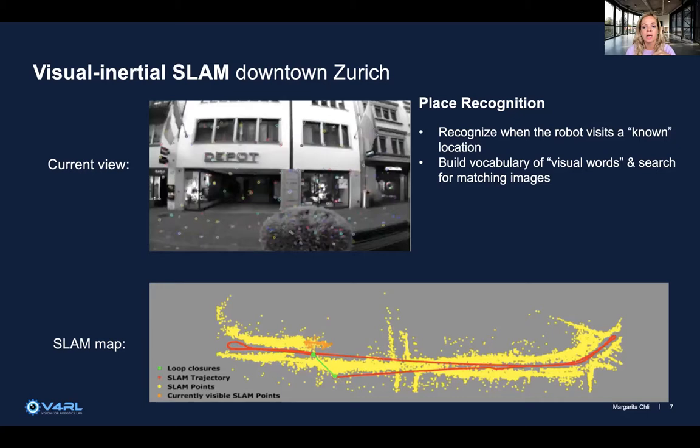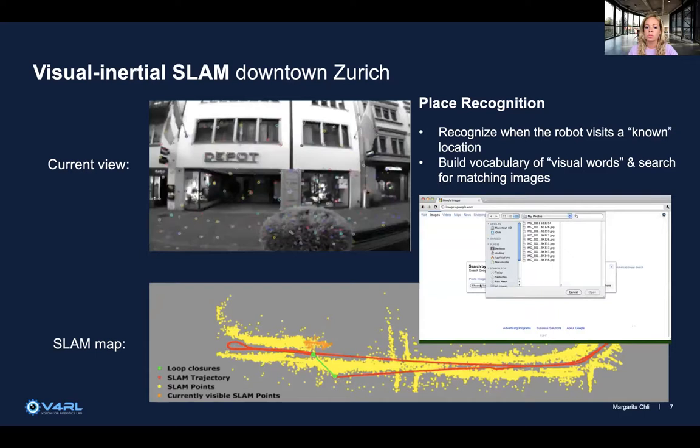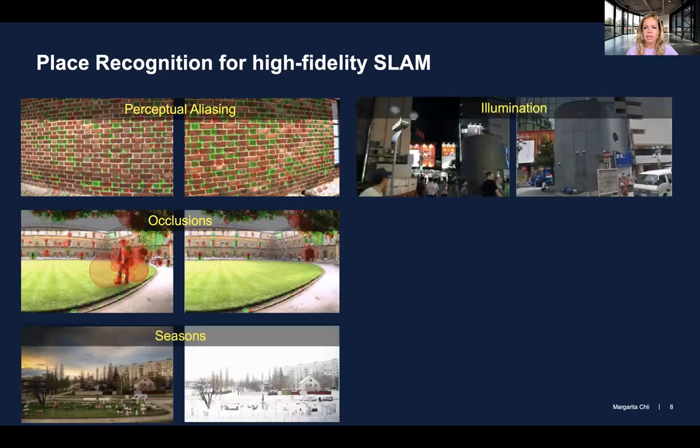To address drift, we run instances of place recognition to trigger processes for the robot to recognize when it returns to a previously visited location. In the community, we build a vocabulary of visual words and search for matching images in the rest of the trajectory — very similar to how Google searches its image database. When experiencing the world with a camera, you face problems like different places appearing identical, or the same place appearing different between visits, especially across different seasons or between day and night.